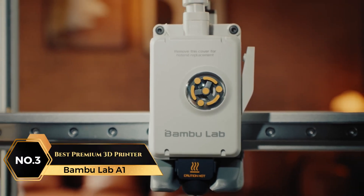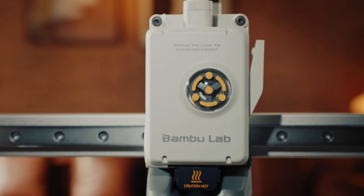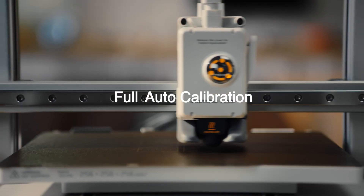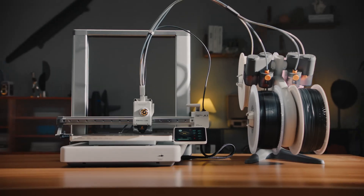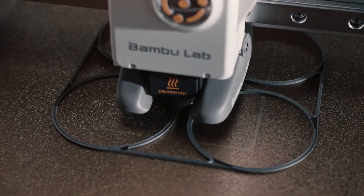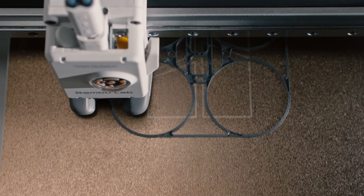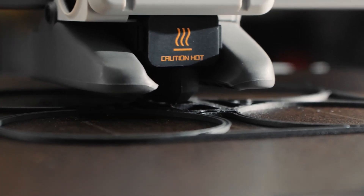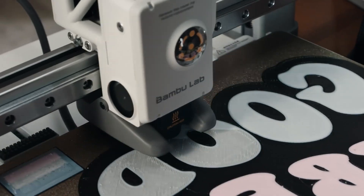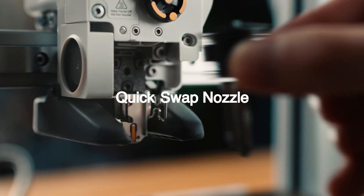At number 3 is the Bambu Lab A1, Best Premium 3D Printer. Designed to make 3D printing smoother and more efficient, this printer provides a series of practical features aimed at convenience and quality. It uses a full auto-calibration system, which means it quickly sets itself up, sparing users the hassle of manual adjustments, ensuring reliable results and a consistent printing process every time. For those interested in adding a splash of color, the combo version supports multi-color printing, opening up creative possibilities for intricate and vibrant projects. The active flow rate compensation further enhances this by adjusting material flow to avoid imperfections, ensuring each print maintains a refined, polished look. The printer also includes a one-clip quick swap nozzle, making it simple to change nozzles without tools.